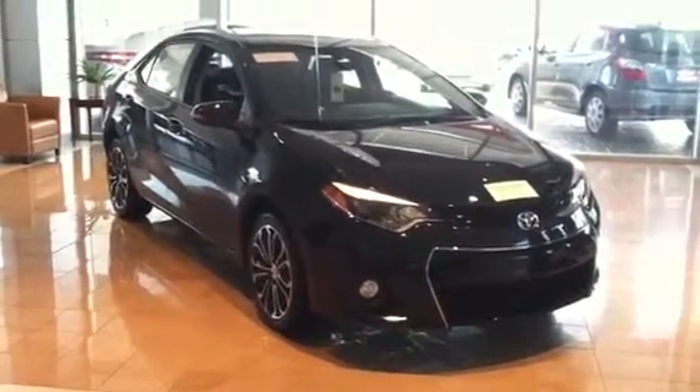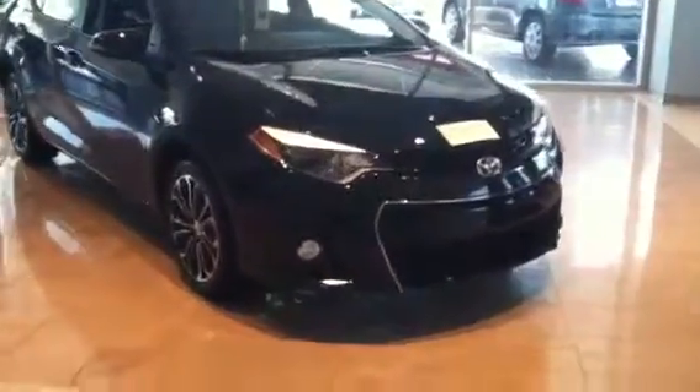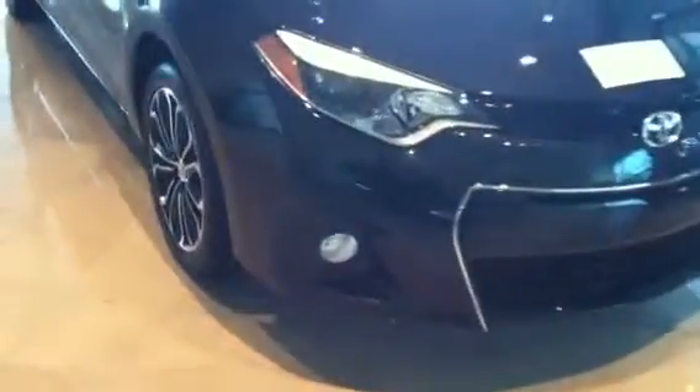This is the all-new Corolla S — a sleek vehicle. Luxury, convenience, everything, reliability, standard LED featured headlights.